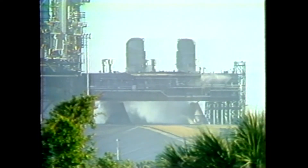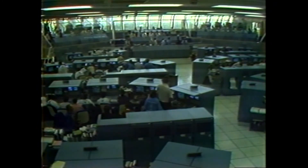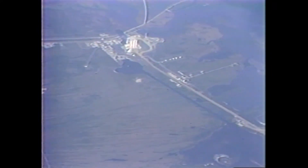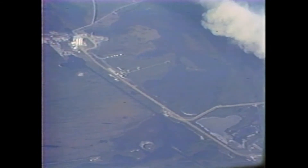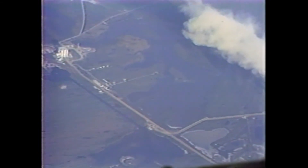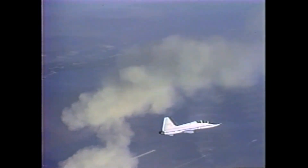Mark, six minutes, 25 seconds. That call-up from Capcom Brandenstein says that if a two-engine failure occurred, Columbia is capable of an emergency landing at Rota Naval Air Station, Spain. Mark, six minutes, 40 seconds. Columbia pitching over now, diving to increase velocity, decrease altitude, giving Columbia her most favorable attitude. Columbia now 72 nautical miles in altitude, 373 nautical miles downrange. Velocity now reading 16,400 feet per second.